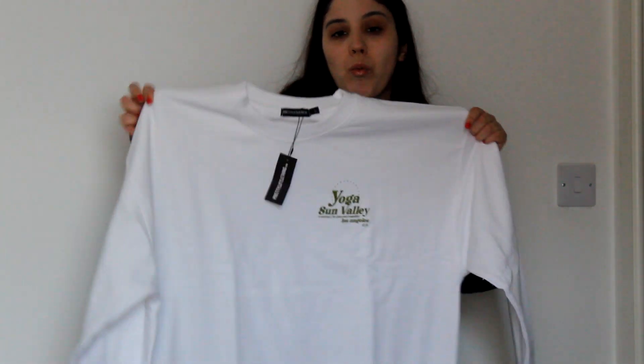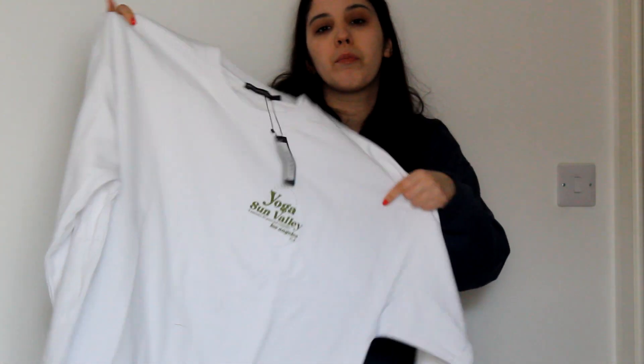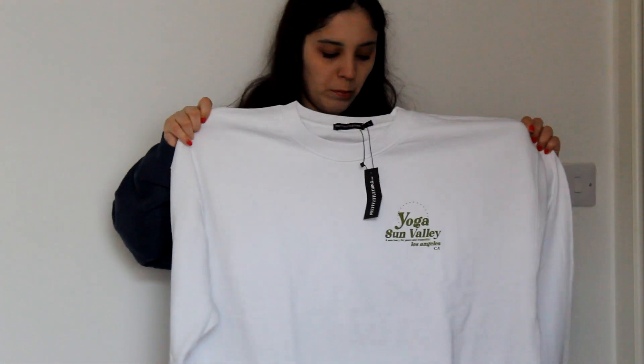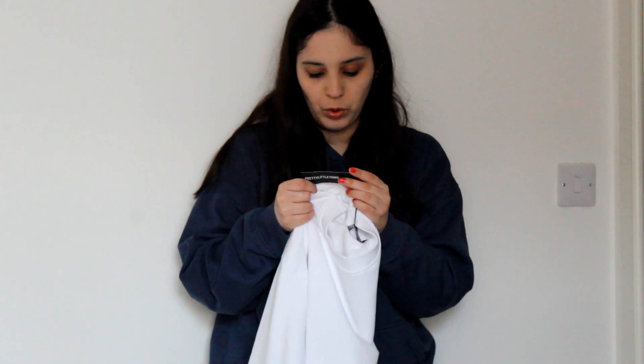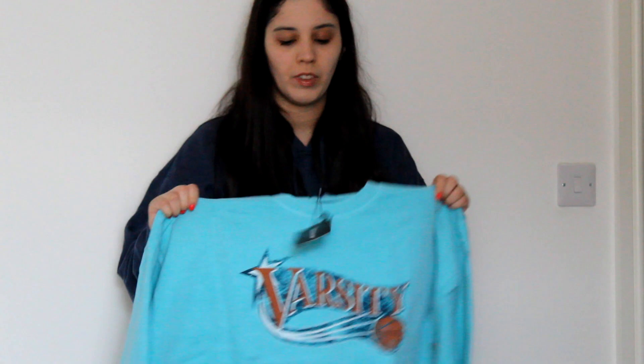First of all, from Pretty Little Thing, I bought this white sweatshirt. It's really cute and simple — it has these khaki letters on it. It's pretty oversized, big and comfy. This is called the Cream Yoga and Shine Long Sleeve Oversized Sweatshirt, and it's in a size large.